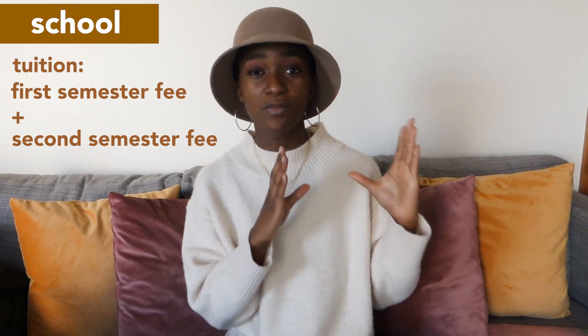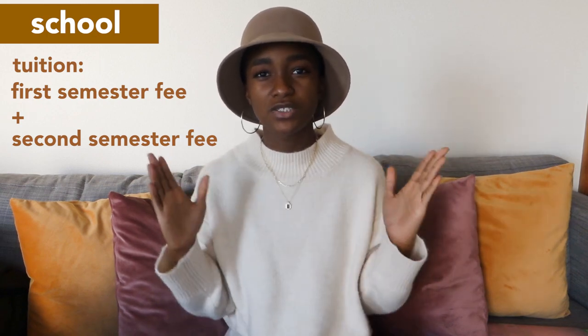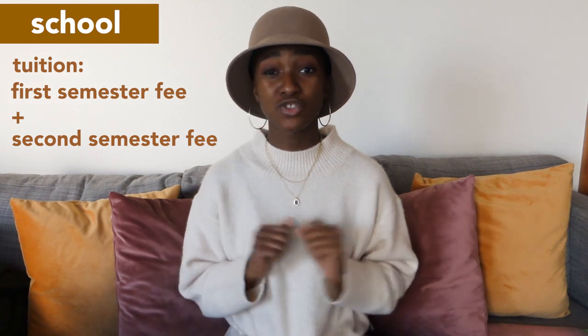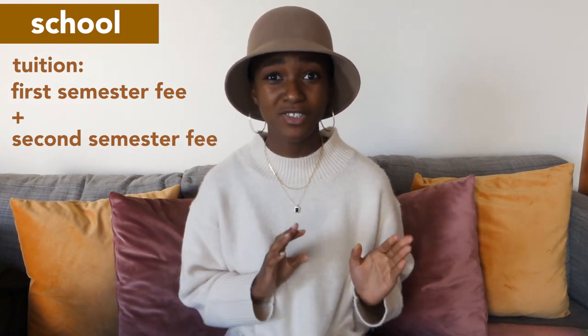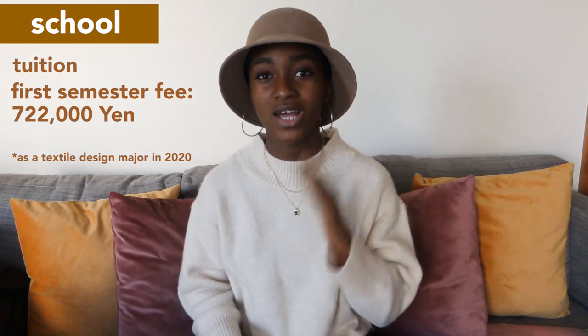Next up is school fees. As you guys probably know, I go to a school called Bunka Fashion College. When it comes to tuition, there are two different times you have to pay: once for the beginning semester and once for the last semester. They split the year into two semesters, and the first semester tuition is always way more expensive than the second.